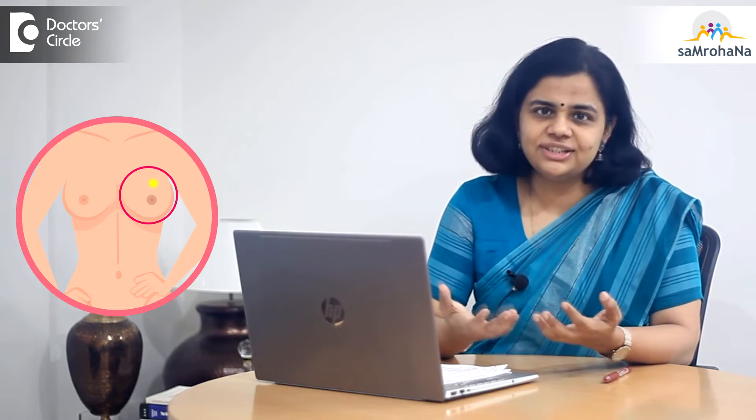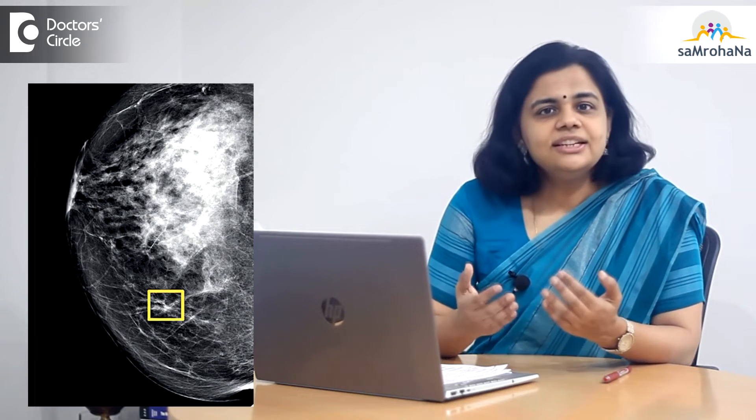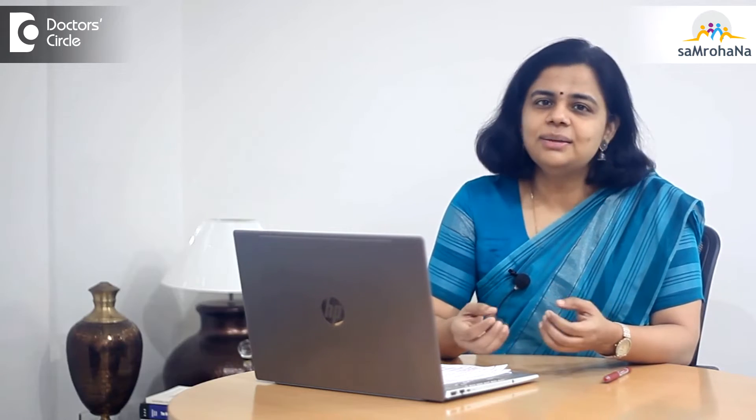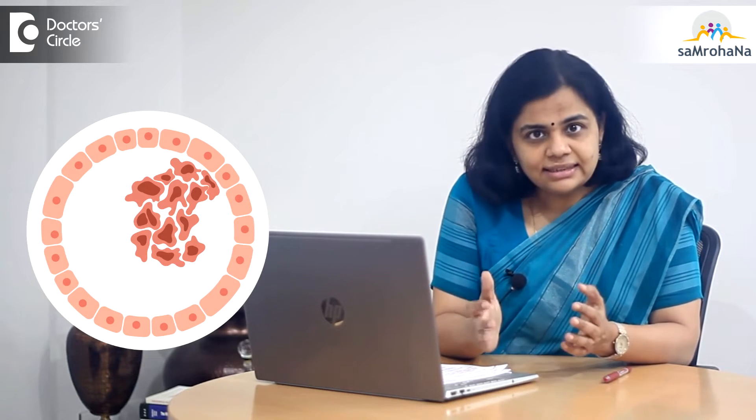The surgeon removes whatever is visible to the surgeon's eyes and also what has been delineated by the imaging. There is always a chance that some microscopic tumor is left behind in spite of a very good margin taken out by the surgeon. It is because of these microscopic cells that cannot be seen by the naked eyes that the tumor comes back, or the chances of local regional recurrence arise.